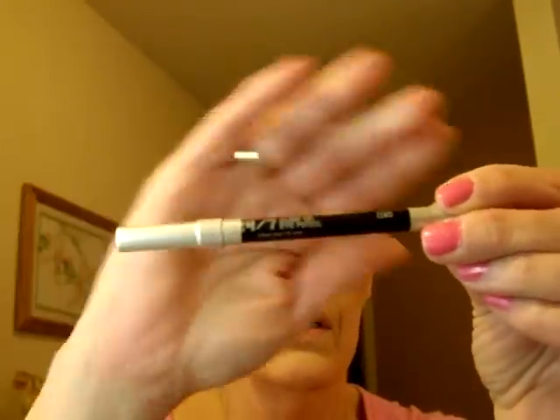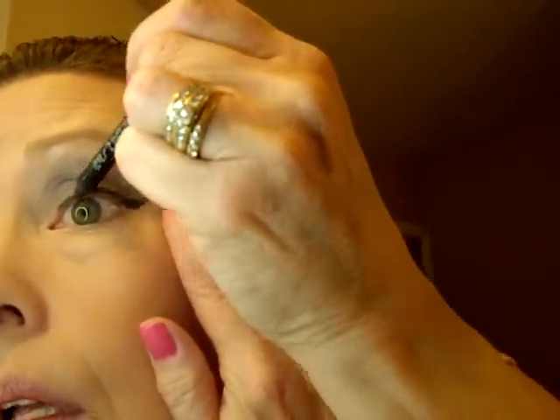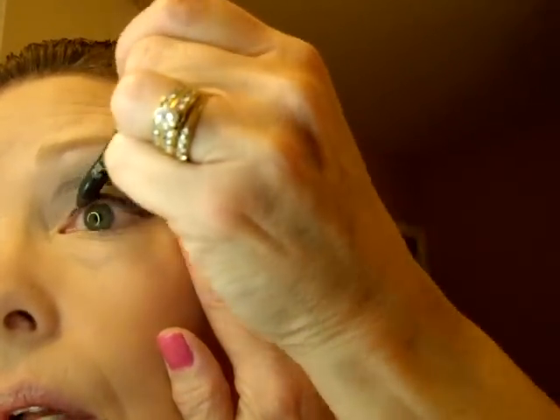Now, eyeliner — my Urban Decay 24-7 in Zero. I'm going to need to use my mirror for this. This is just one of my everyday looks. I typically start in the center and then work back, and I try to get this into the lash line as much as possible so you don't have that light color showing through. That's pretty much how I do it.